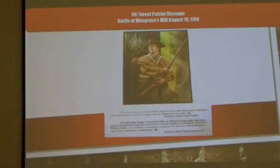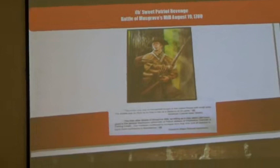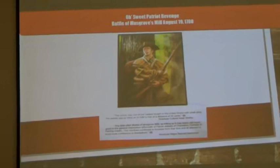To be perfectly honest with you — and you were right yesterday, Charles — those two were battles I had never heard of before: Musgrove's Mill and the Siege of Fort Watson. So the learning curve was pretty steep.